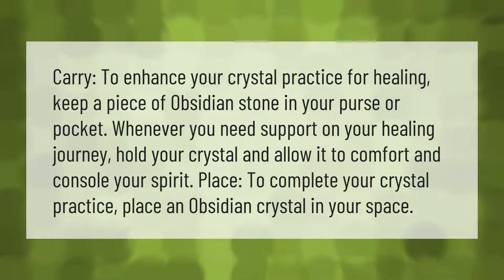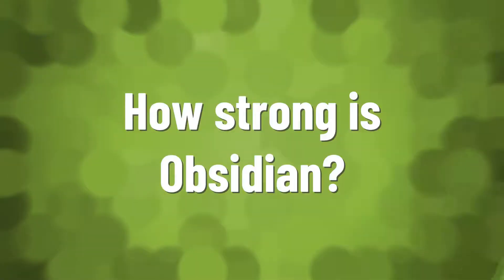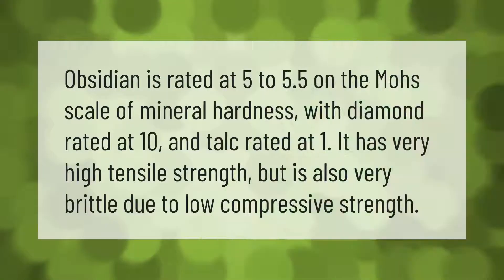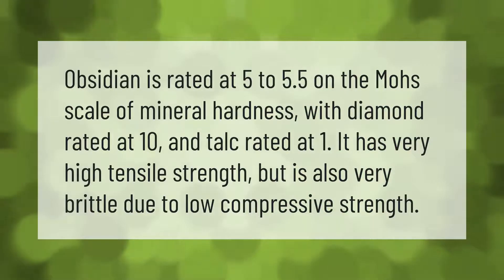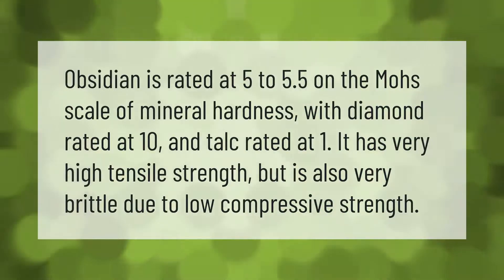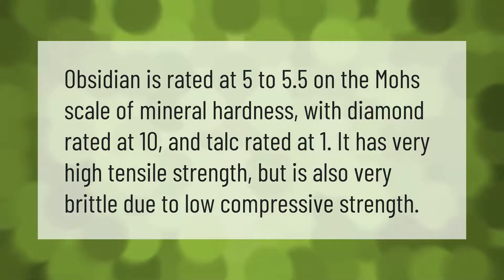To complete your crystal practice, place an obsidian crystal in your space. Obsidian is rated at 5 to 5.5 on the Mohs scale of mineral hardness, with diamond rated at 10 and talc rated at 1.